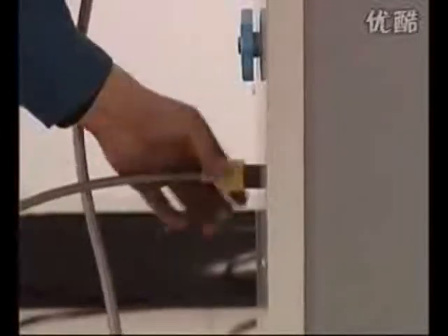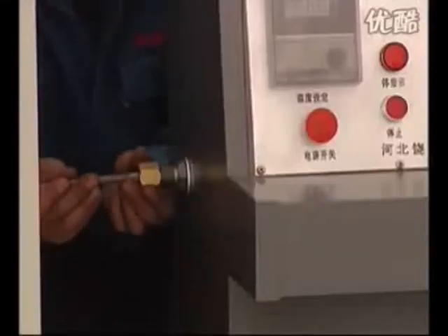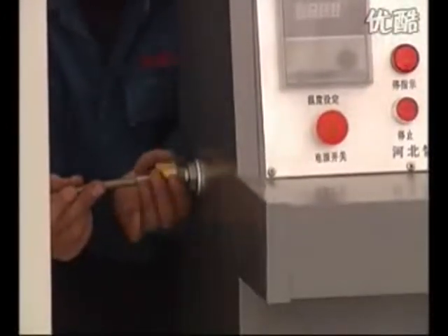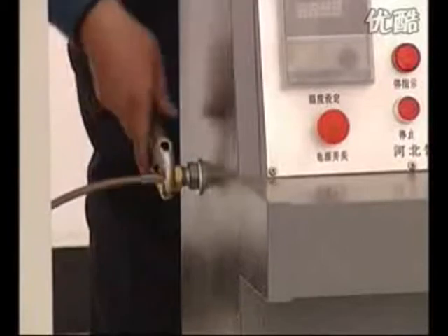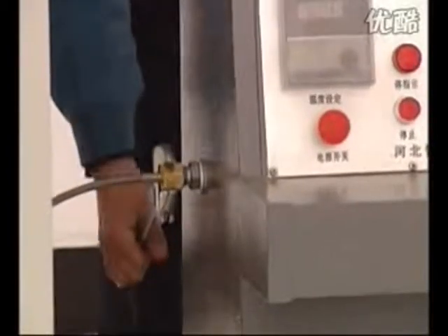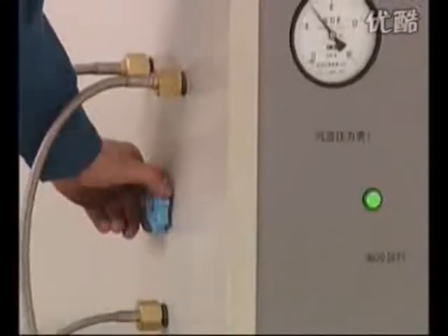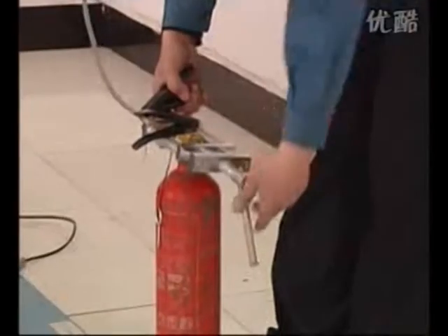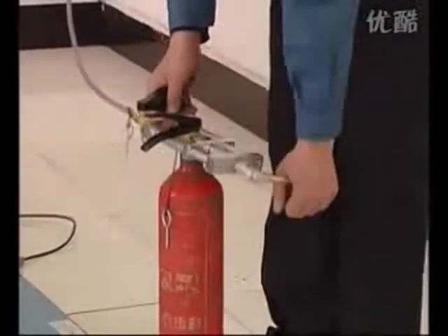Connect the other end of the charge pipe to the charge connector of the refrigeration tank, then screw down and make air-proof after adding the windtight pad. Screw down and make air-proof after the other end is connected on the gas inlet of the filling console. Open the air source. Open the exhaust valve of the refrigeration tank. Set the charge fixture on the extinguisher — add one windtight pad then screw down.